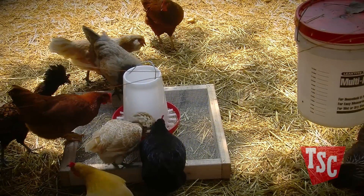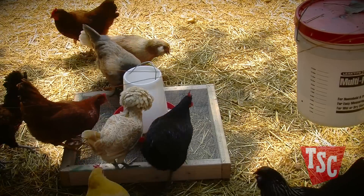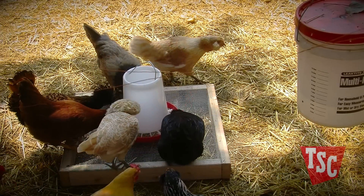Place the feed and water on two-by-four frames with wire on top to keep the birds from getting access to spilled feed and moist soil.